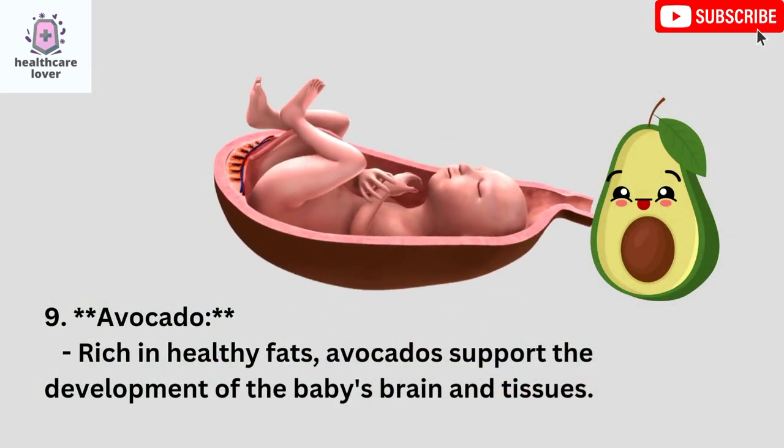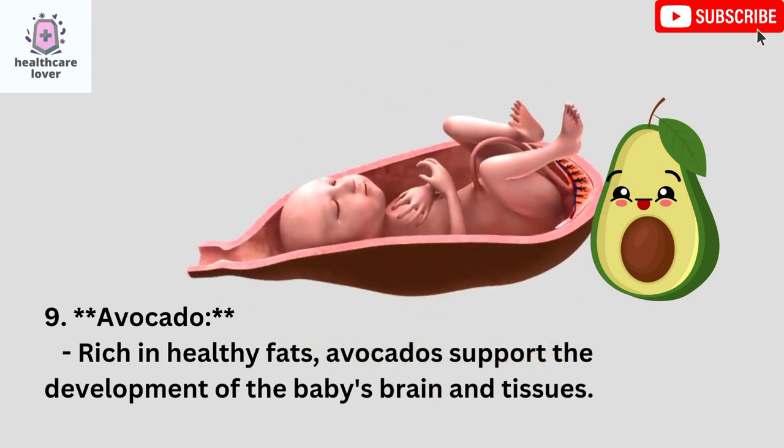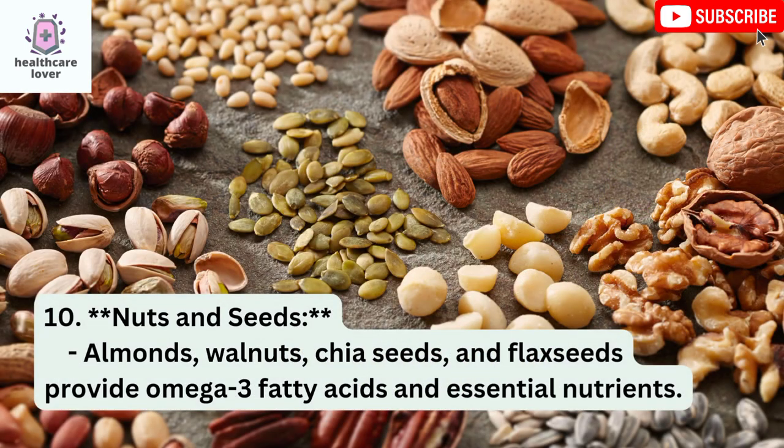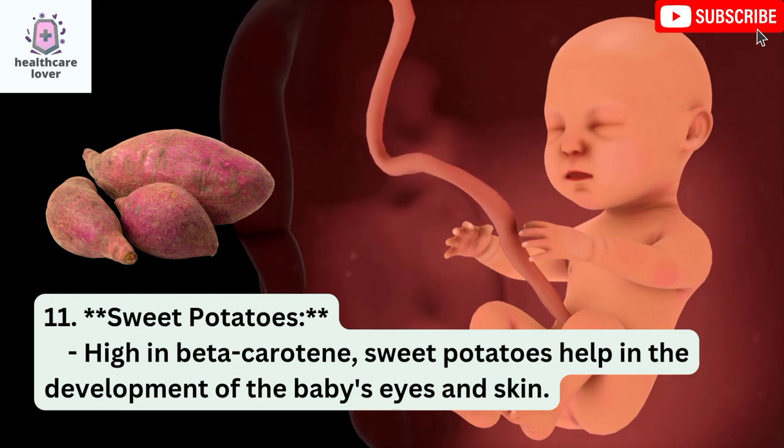Avocado: Rich in healthy fats, avocados support the development of the baby's brain and tissues. Nuts and Seeds: Almonds, walnuts, chia seeds, and flax seeds provide omega-3 fatty acids and essential nutrients. Sweet Potatoes: High in beta-carotene, sweet potatoes help in the development of the baby's eyes and skin.